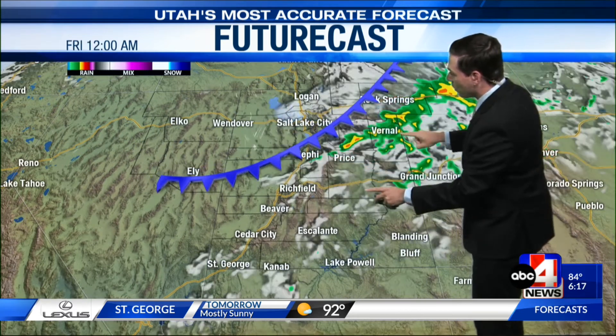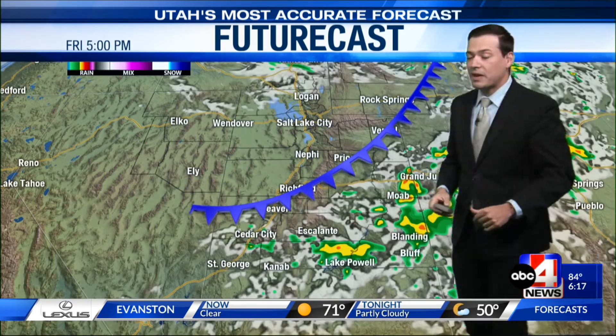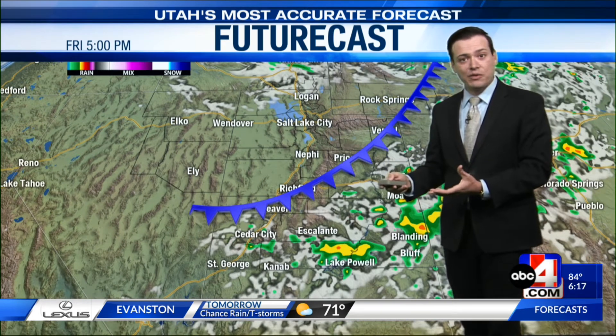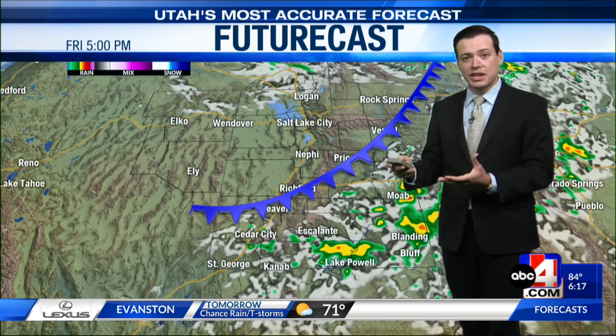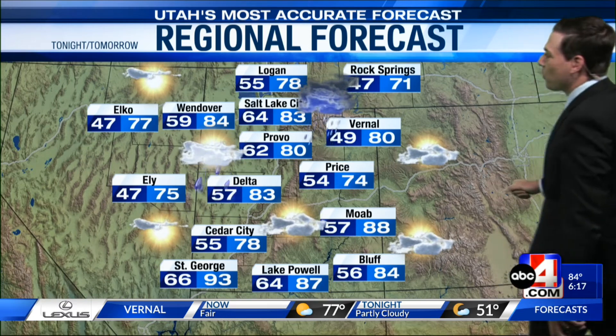As this continues to work its way from northwest down to southeast, the best chance for showers and thunderstorms by the time we get into Friday will be mainly east of the I-15 corridor. So over the next couple of days, we're going to hold on to the chance for additional wet weather. Keep your eyes to the sky and stay weather aware.